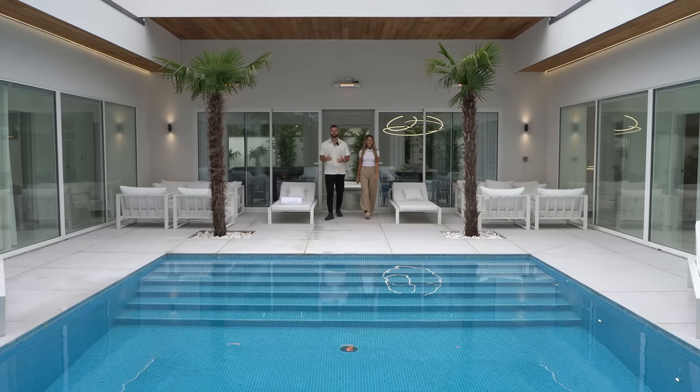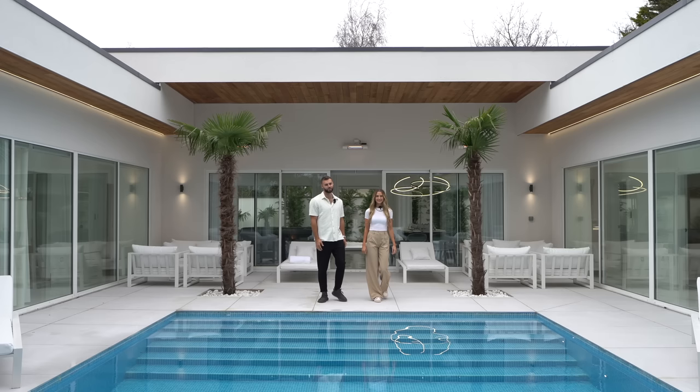Hey everyone, it's Matt and Summer here and welcome to LA. We have flown all the way to the US for our first ever American house tour. Just kidding, we're actually in Formby in England.